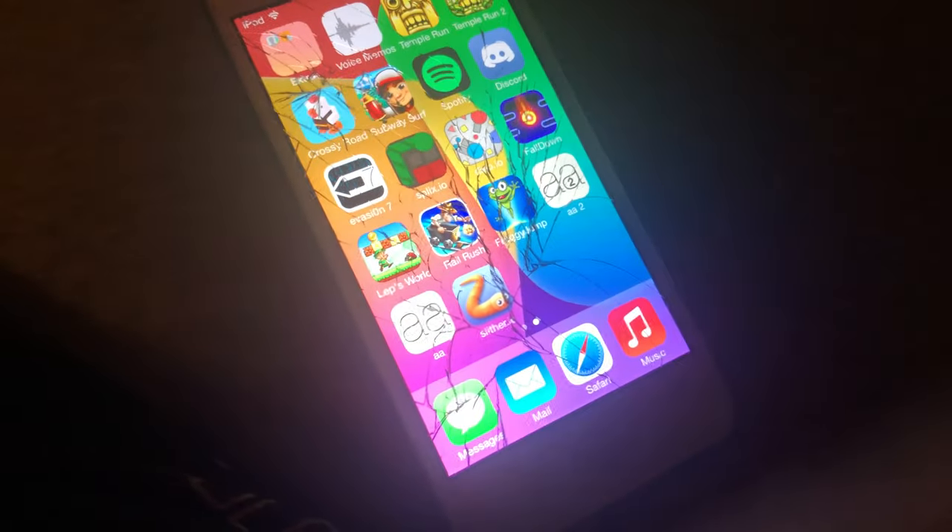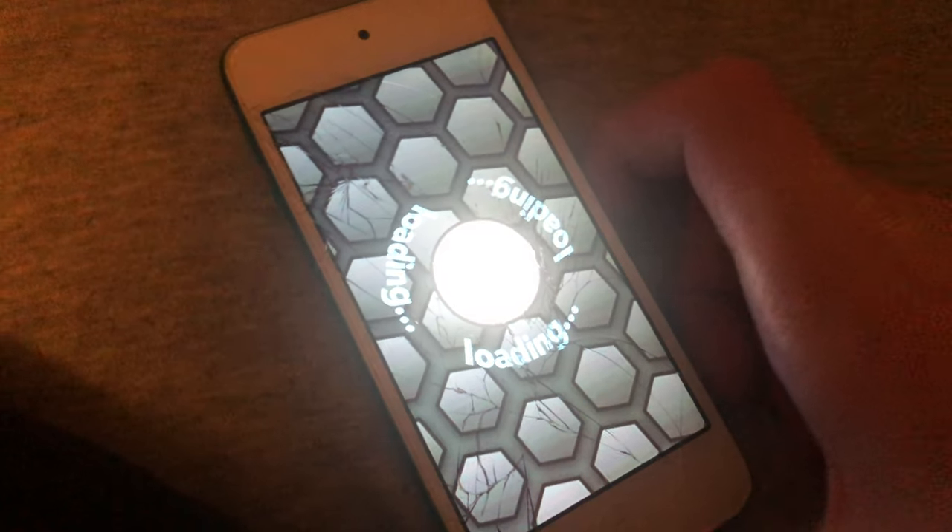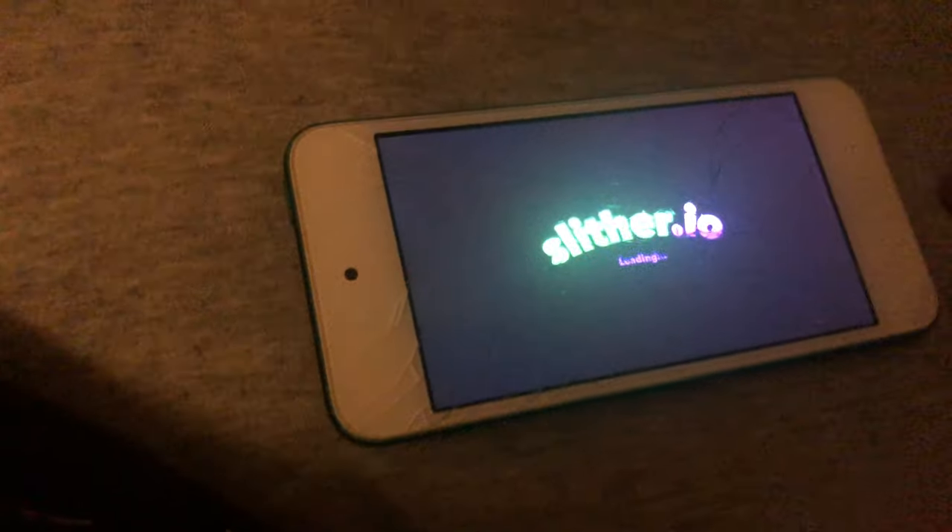It's got ads — actually yes, it does. Never mind. Does slither.io crash? Let's find out — it looks like it works.